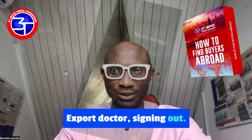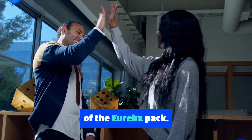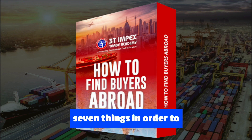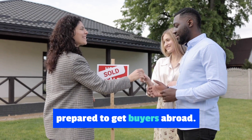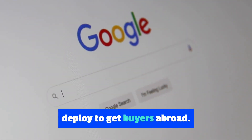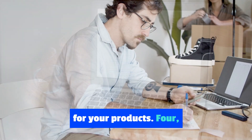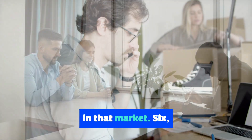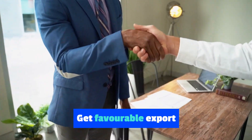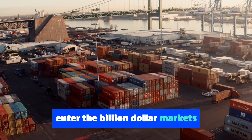My name is Gladme, your Export Doctor. Congratulations — your search for buyers abroad is over, through the help of the Eureka Pack. The Eureka Pack helps you do seven things in order to get buyers abroad: one, get prepared to get buyers abroad; two, get the online tools to deploy to get buyers abroad; three, get a list of markets with demand for your products; four, get the list of importers in that market; five, get the contacts of importers in that market.